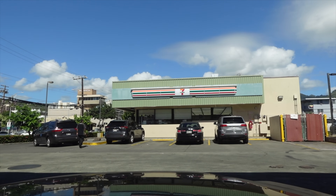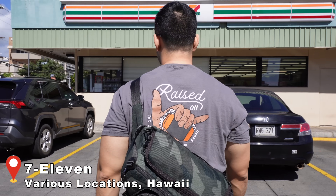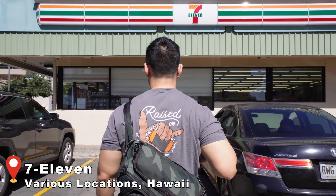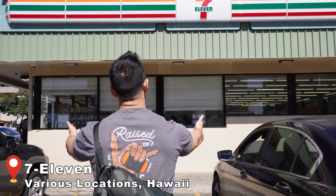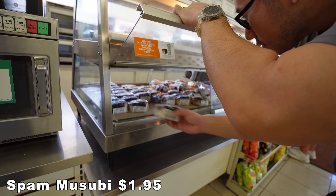For our next stop, none other than 7-Eleven — probably the most easily accessible and most convenient option here on Oahu. Of course there's a bunch of other varieties, but we just stuck with the original today.